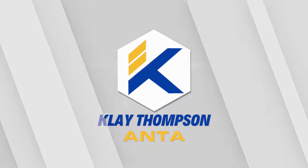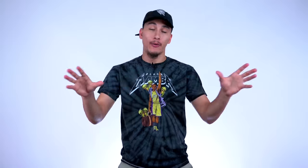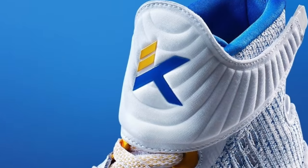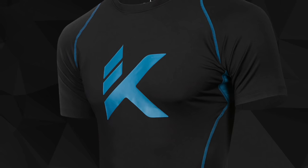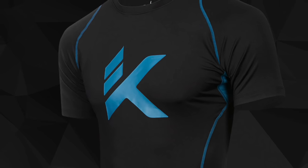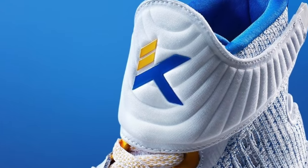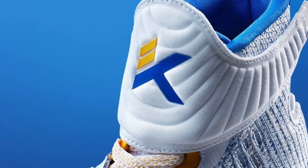Starting off the list at number 10, we have Klay Thompson's Anta logo. Now I know what you guys are saying — you only put this logo on the list because you went to China with Klay Thompson, and yes, that is definitely part of the reason. But even that aside, I am still a fan of this logo, which is weird because usually I'm not a fan of logos that have two initials and a number. I think it's lazy and feels forced, but I honestly don't get that feeling with Klay's logo. The logo flows very nicely. I enjoy all of the sharp edges, and I really like it when Anta uses the base of the logo as one color and the numbers in the upper left-hand corner as another.